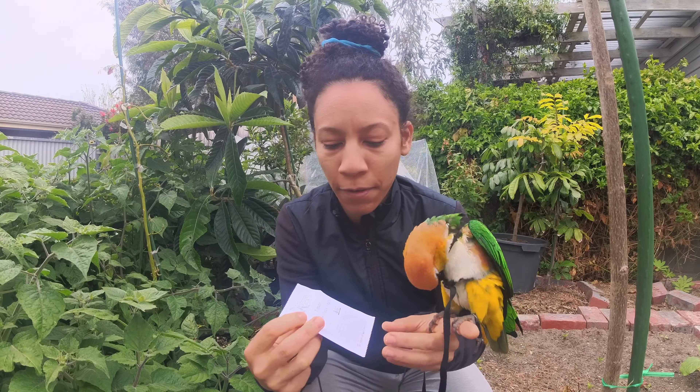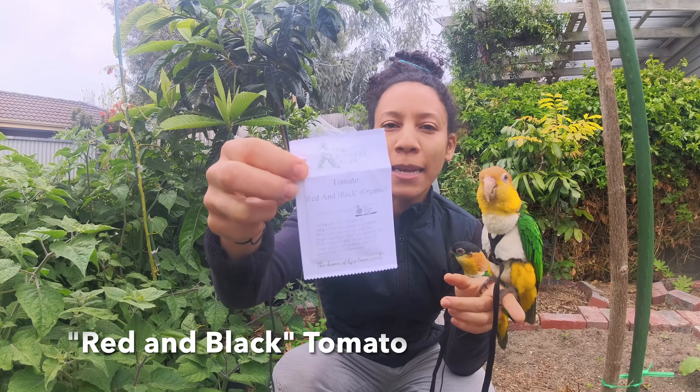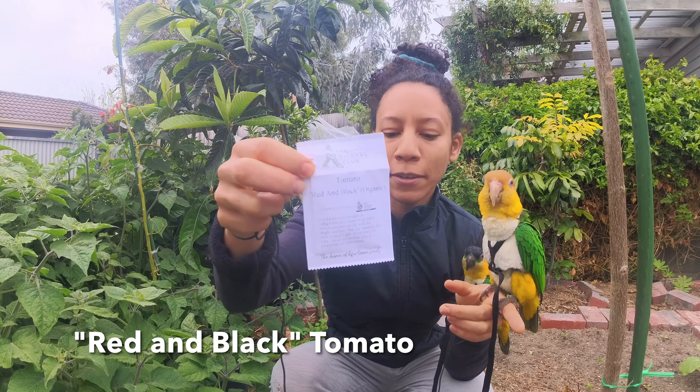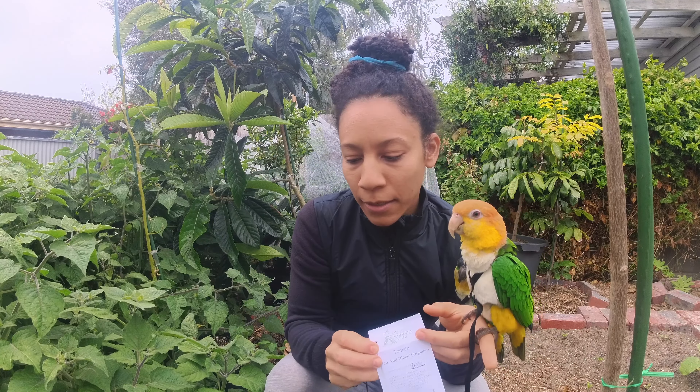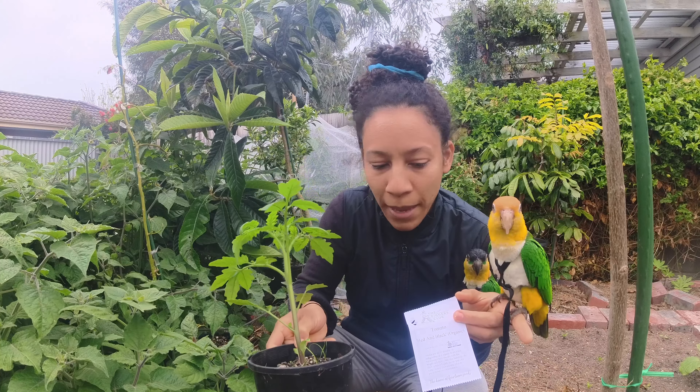Today I have five starts of the red and black tomato from Diggers Club. They're quite big now, outgrowing their pots rapidly, so I thought I'd plant them.